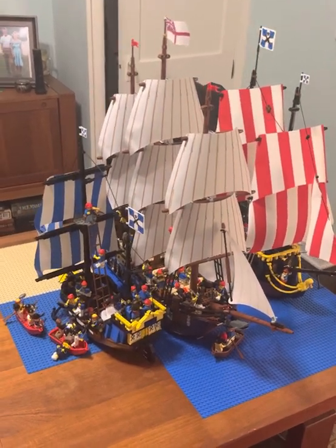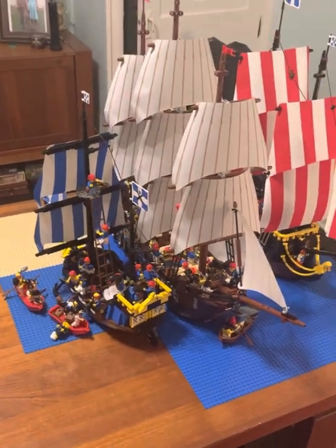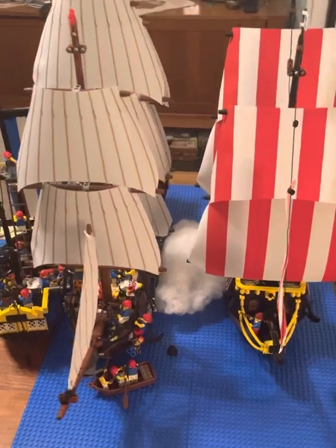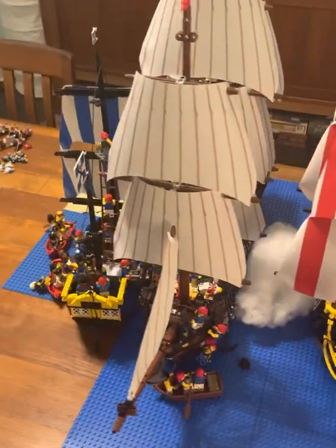Hello YouTube, long time no see. This is Cooper Reed Customs with a naval battle today — a Napoleonic naval battle from sometime in between 1799 and 1805.